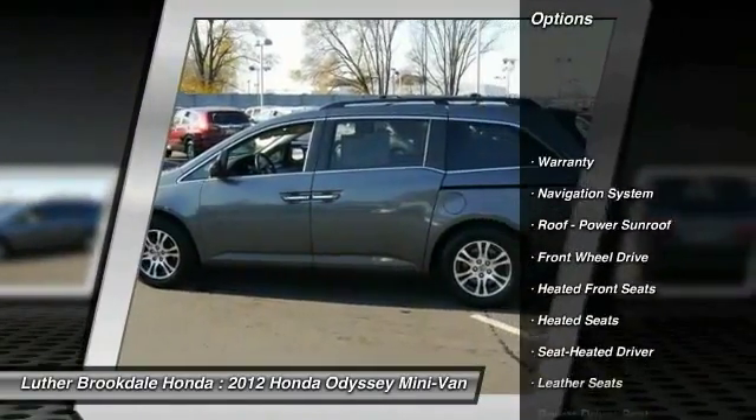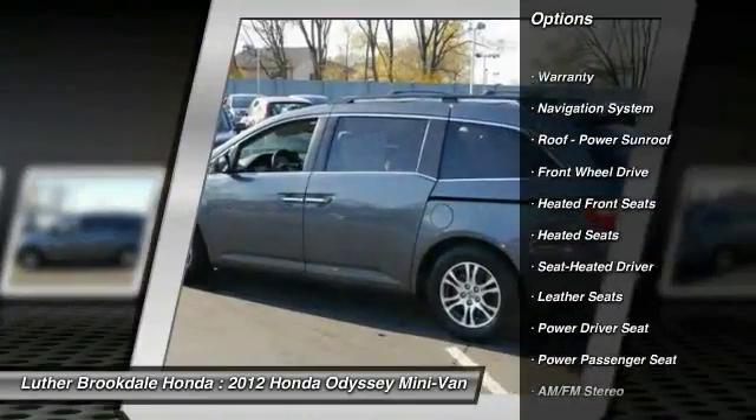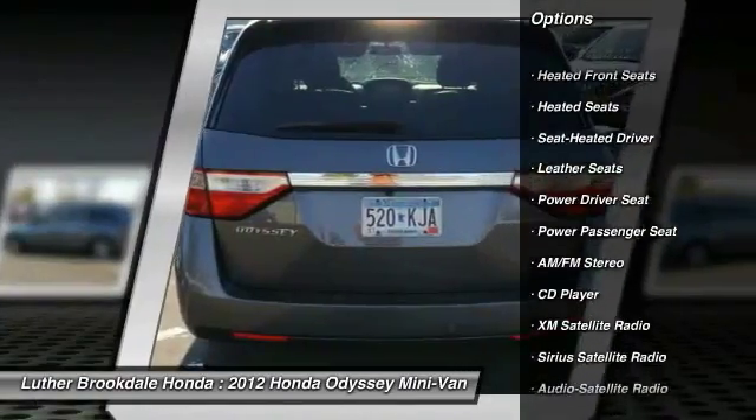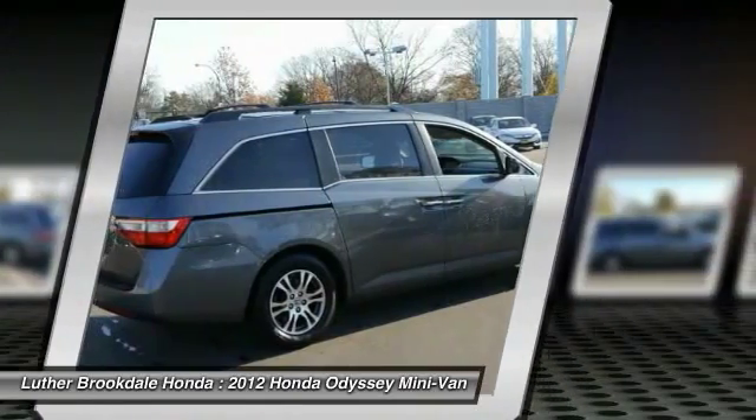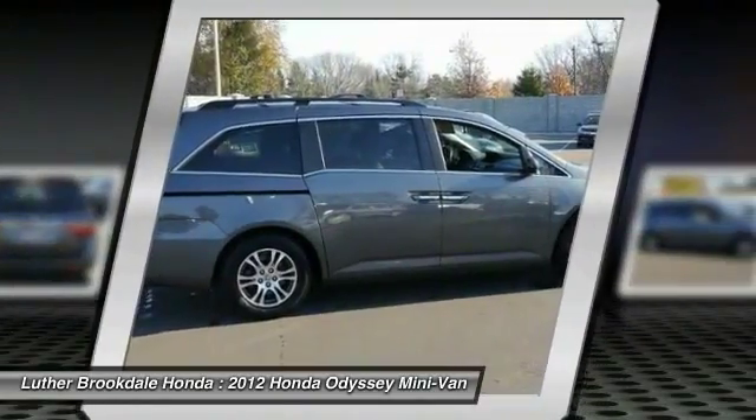Traction control. Navigation system. XM satellite radio. Anti-lock braking system. Power passenger seat. Heated seats. Third row seat. Power steering. Air conditioning. Aluminum wheels.